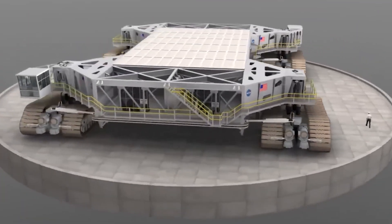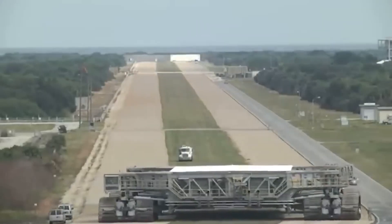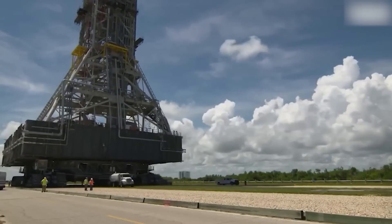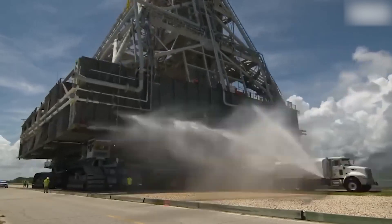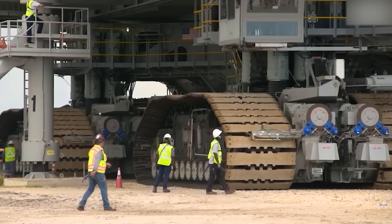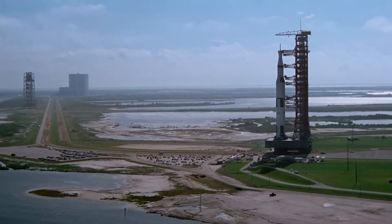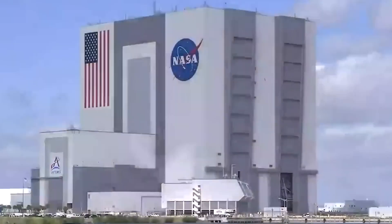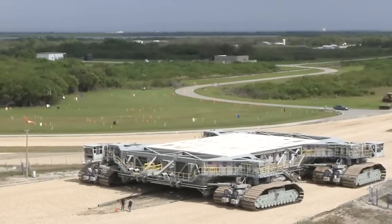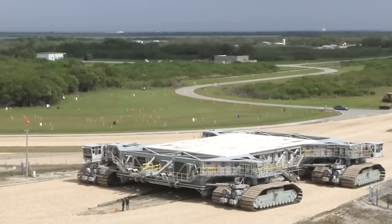Number 20: NASA's Crawler Transporter. NASA has this big machine called the Crawler Transporter. It's been around for over 50 years and it's like the size of a baseball field. This machine helps move big stuff, like rockets, to the launch pad. It's super strong and has been doing its job for a long time. Even when NASA had budget problems and projects shut down, they still used the Crawler Transporter.